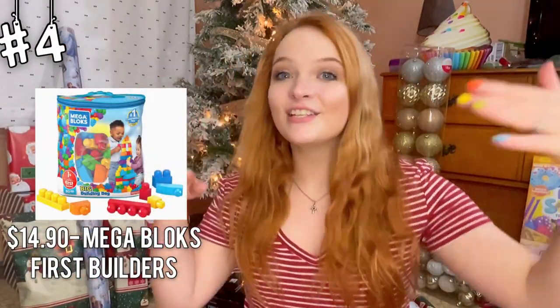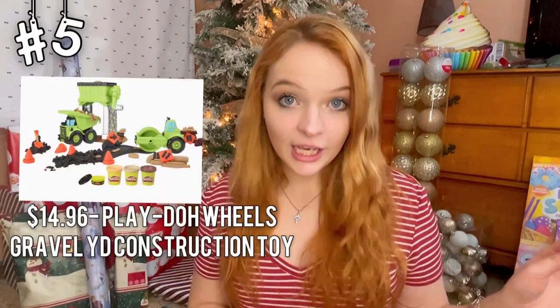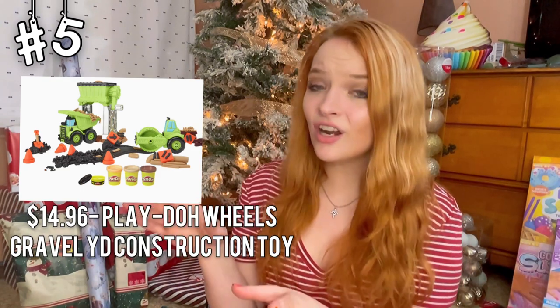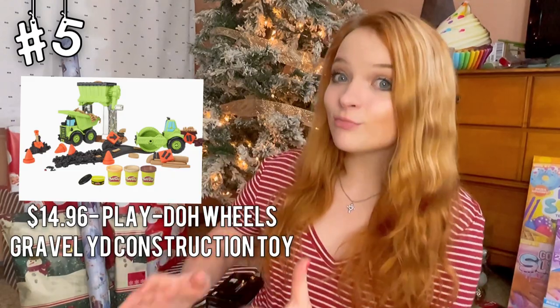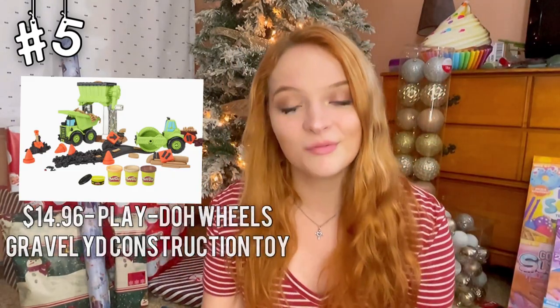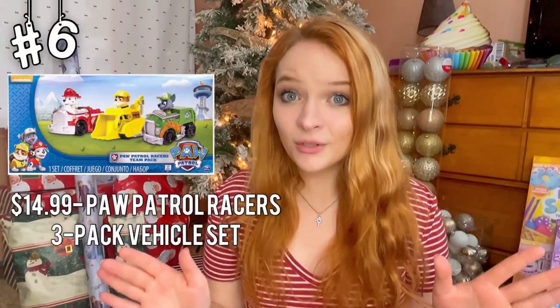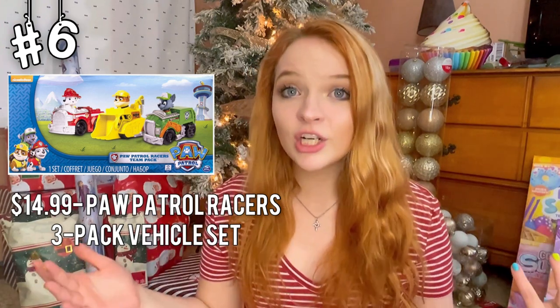Mega blocks! You can't go wrong with these, and they're pretty inexpensive, so might as well add that to your cart. Next, we have the Play-Doh Wheels Gravel Toy Set. I think this is so awesome — it's not just Play-Doh. This is Play-Doh with construction toys, and I think this is a great gift. Next, we have the Paw Patrol 3 race cars. Paw Patrol is one of the biggest cartoons right now, and I'm pretty sure every boy would be super stoked to get this gift.